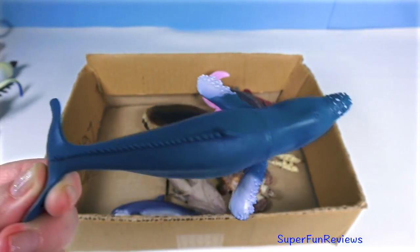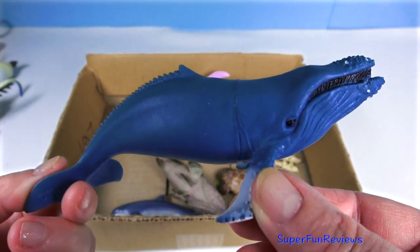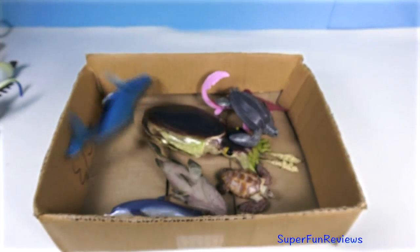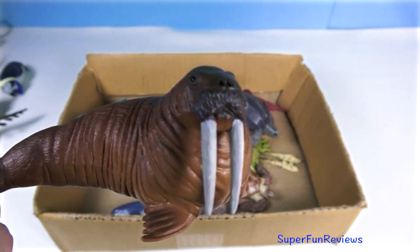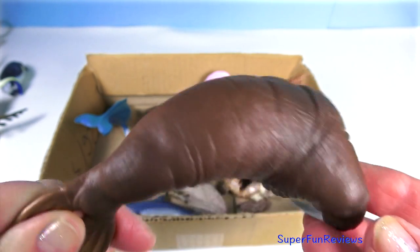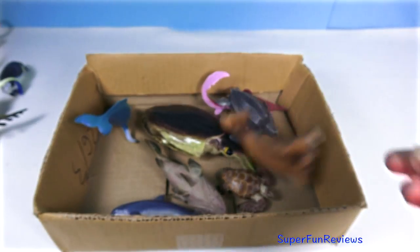The humpback whale is not predatory as they feed on tiny krill or small surface fish. The walrus — both males and females have tusks. The tusks are actually long sharp teeth that can grow to one metre or three feet.